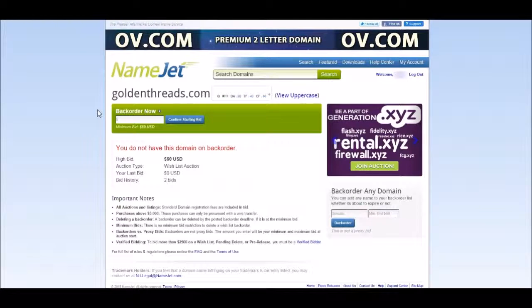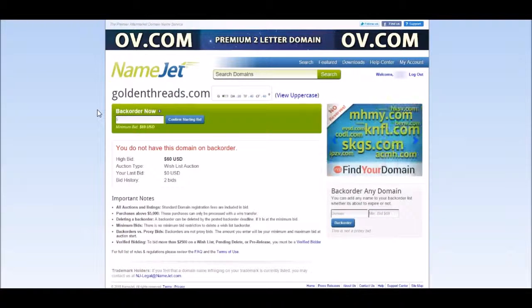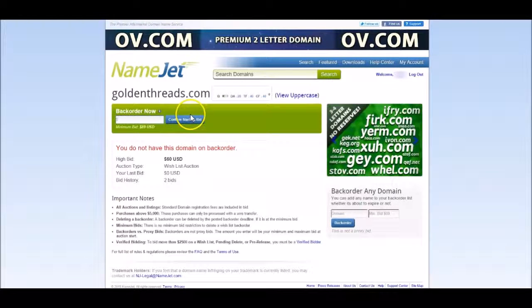We are now at the NameJet page. You will notice that in order to acquire this domain, you would have to place a bid to backorder this domain. The current highest bid is at $60, and under the bid history, there are already two bids. To place a bid, you must have a registered account with NameJet. To start the bid process, place your bid here, and then when you're finished, click on the Confirm Starting the Bid button.